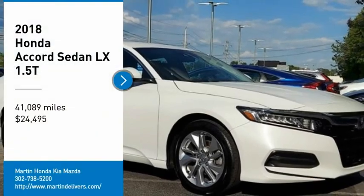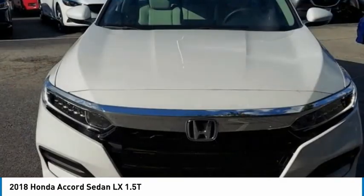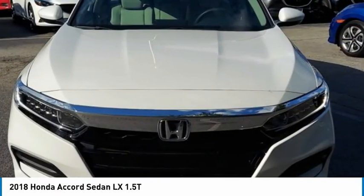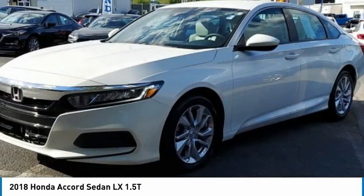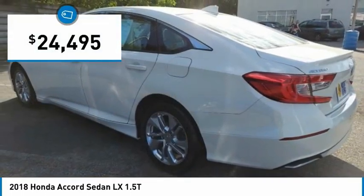Stop by and take a look at the 2018 Accord — ingeniously simple, yet overflowing with luxury and technological creativity. All that and more in the Accord, and it is priced below $25,000.